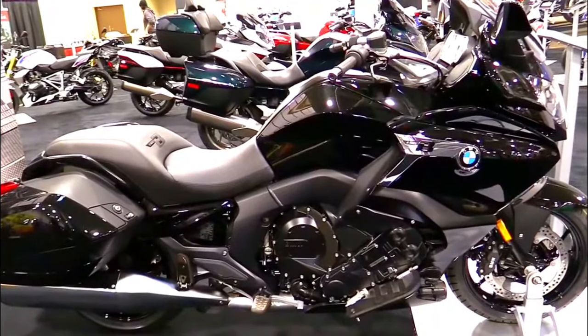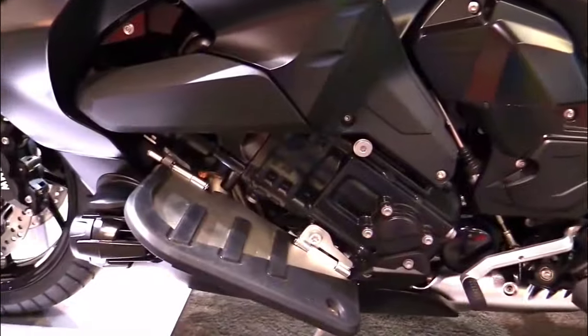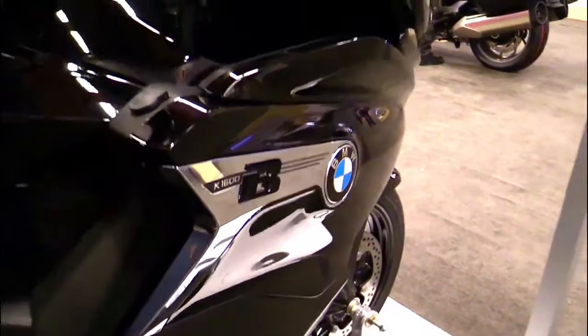The K1600B takes this design philosophy to heart, featuring a long and low silhouette that exudes elegance and power. The front of the bike is dominated by the iconic BMW twin circular headlamps and a sharply styled front fairing. The streamlined design is not just about aesthetics.